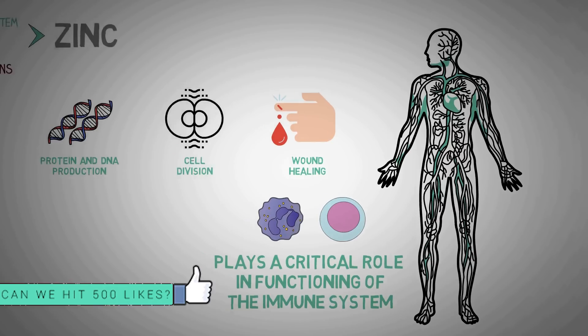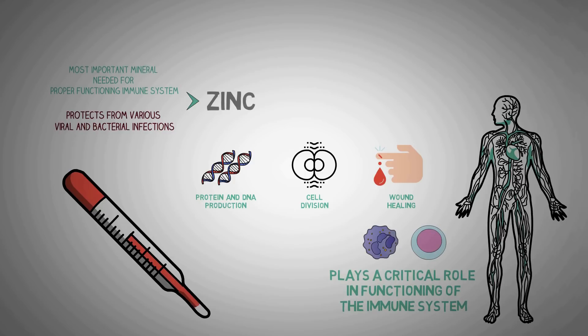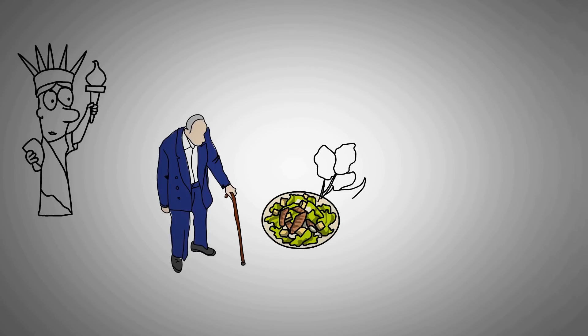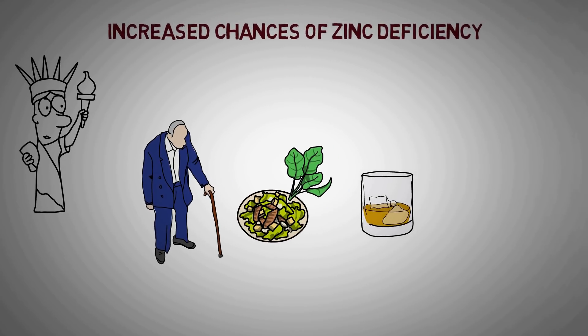Many people believe that supplementing zinc can help prevent colds and other infections and illnesses. Although zinc deficiency is relatively rare in the developed world, certain populations such as the elderly and vegetarians have an increased likelihood of not getting enough zinc. As many as 50% of alcoholics have low zinc levels because ethanol in alcohol decreases zinc absorption and increases its excretion.